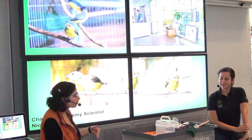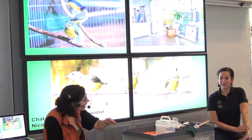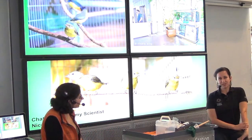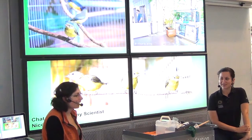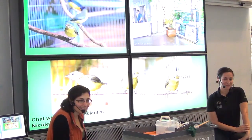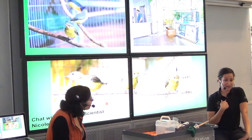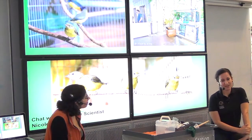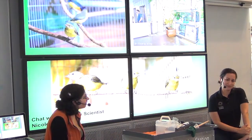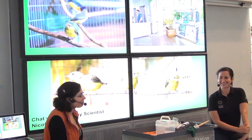Do they ever dive at people like some starlings do in parking lots? Our birds aren't too aggressive, so that hasn't happened. The species we have aren't really that aggressive towards people, which is good because we have a lot of guests walking through there.